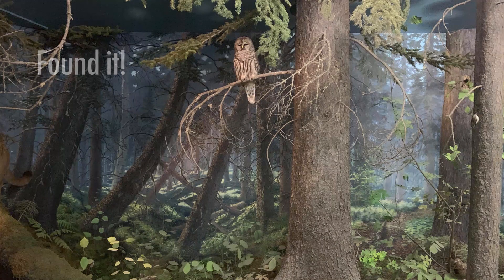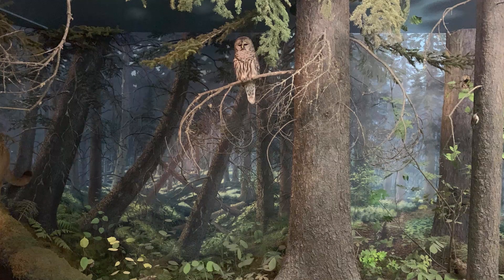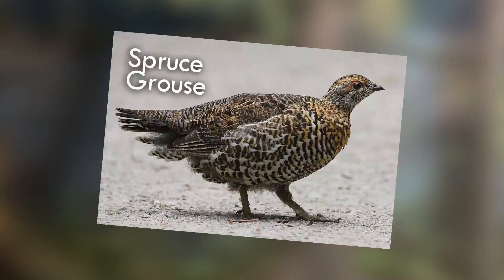They prefer to build their nests in a cavity or hole in large trees found in mixed wood forests, likely because the space between all the trees makes for some good hunting. What do they eat? The barred owl will hunt mice, rabbits, voles, and birds up to the size of a grouse.